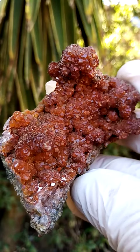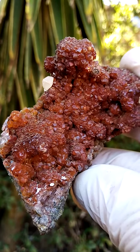Lovely piece from the old Tsumeb mine in Namibia — no longer being mined, of course.